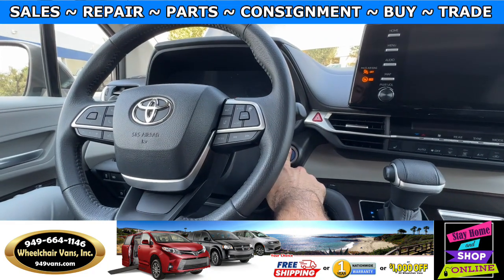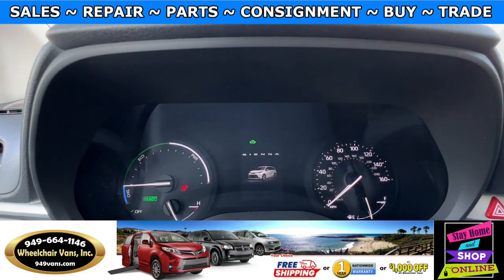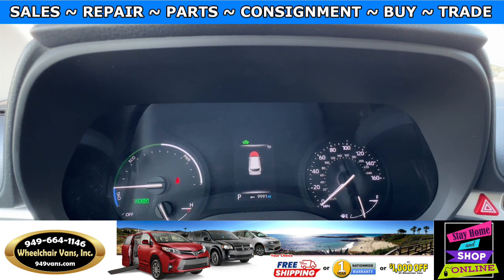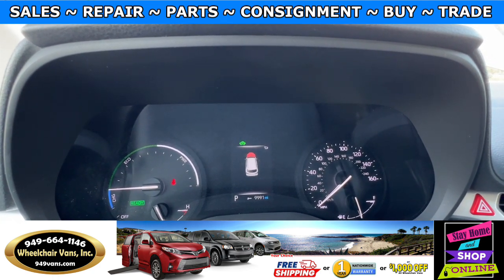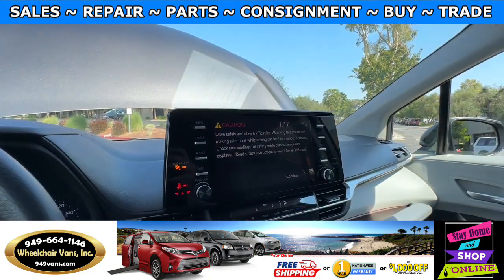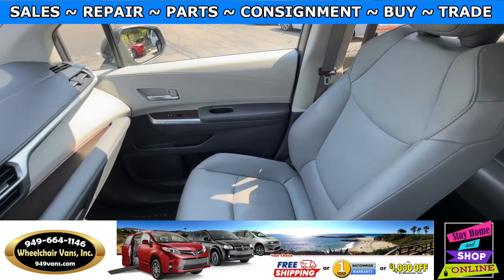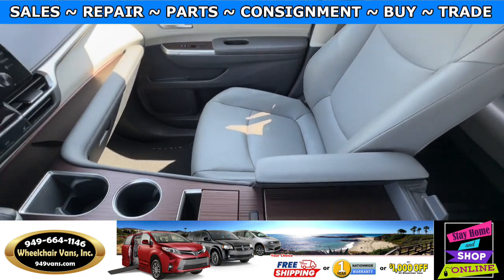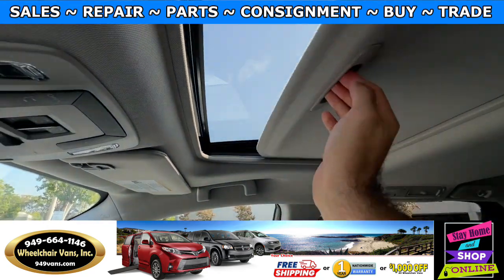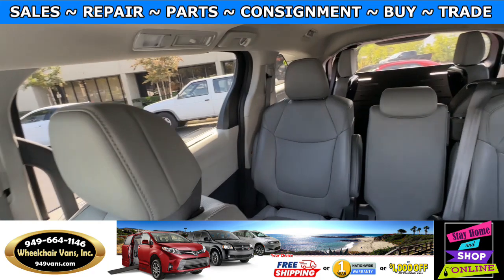Let's go ahead and start up the van. This one is going to be the hybrid model and it will only have 47,000 miles. You will also have a touchscreen infotainment system. This one will also come with leather heated seats. Up here you also have the moonroof, and here is the view of the back.